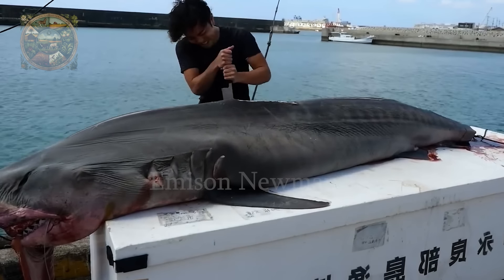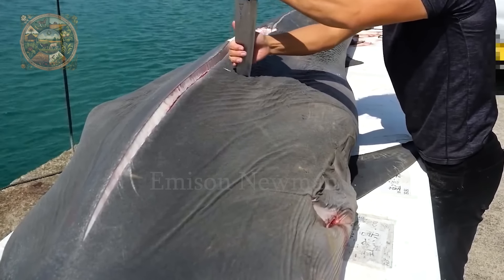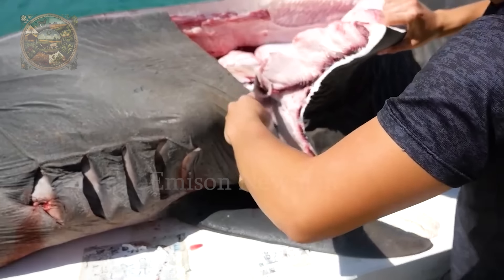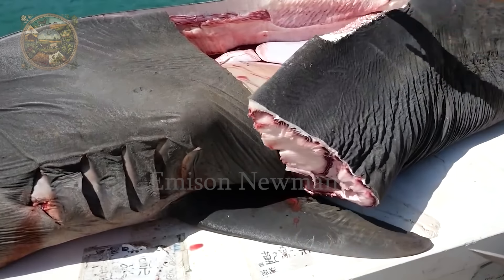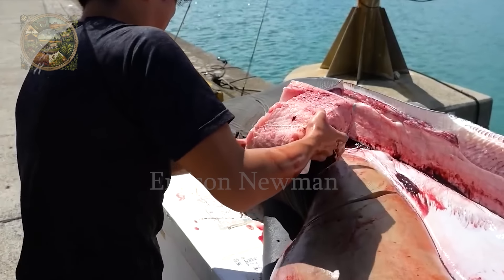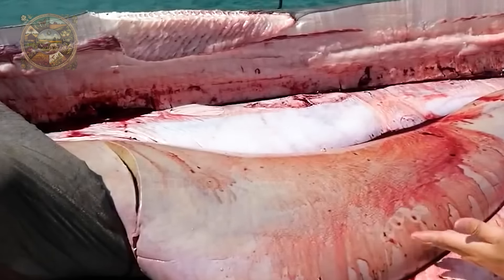After cutting off the fins, they will divide the shark's body into smaller parts, a process that takes a lot of time and effort. Unlike regular fish, sharks don't have bones running across from the spine to the dorsal fin — instead, they only have a spine. Therefore, when cutting sharks, they cut into the spine instead of cutting along the spine like other fish.